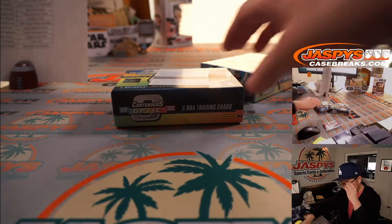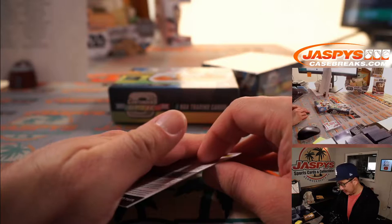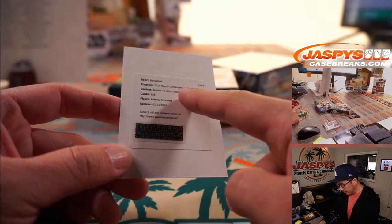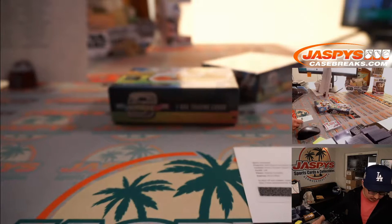Let's see what this is all about — good luck, no one's guessing. It's going to be Admiral Schofield — rookie variation season ticket autograph Admiral Schofield for Nicholas and the Washington Wizards. And a free top loader as well.